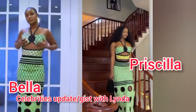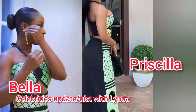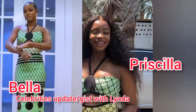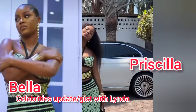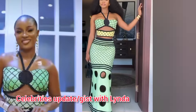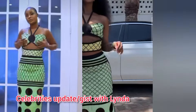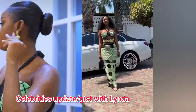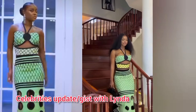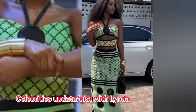Welcome back guys, today we'll be comparing these two beautiful ladies. They are putting on the same outfit and it is giving different vibes. This is Priscilla and the other one is Bella. The one with the wig is Priscilla and the one with the all-back hairstyle is Bella. Both ladies are looking so beautiful with caramel, chocolate caramel — almost the same skin tone — and the clothes, the dress, and all the outfits are looking so good on them.